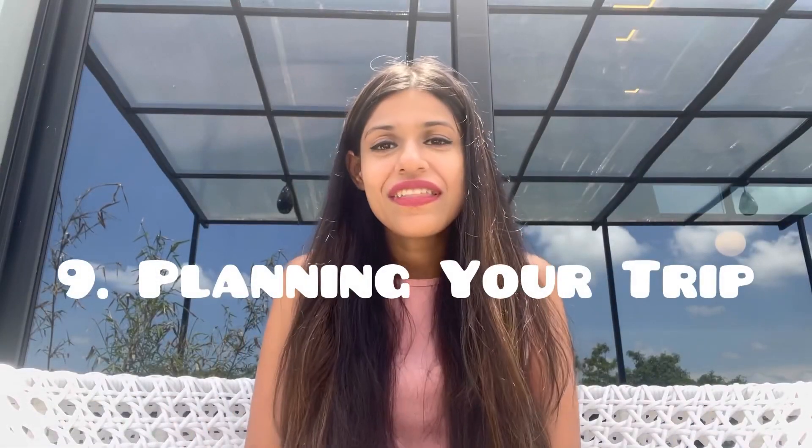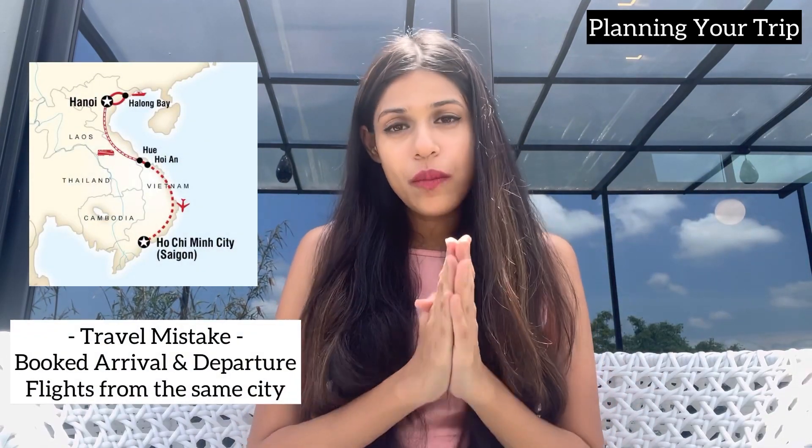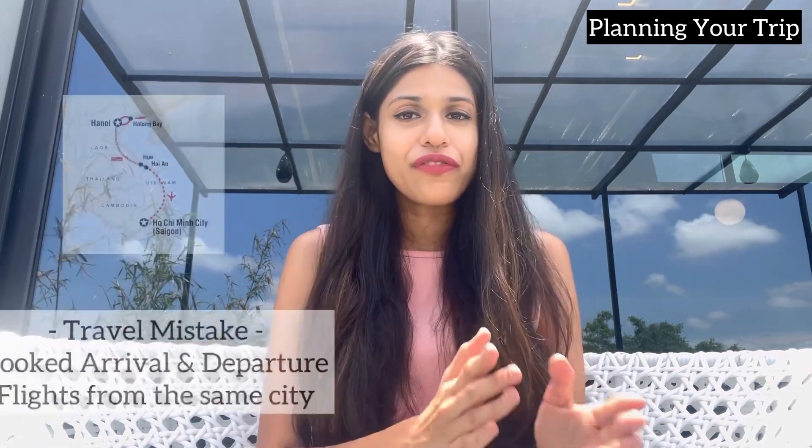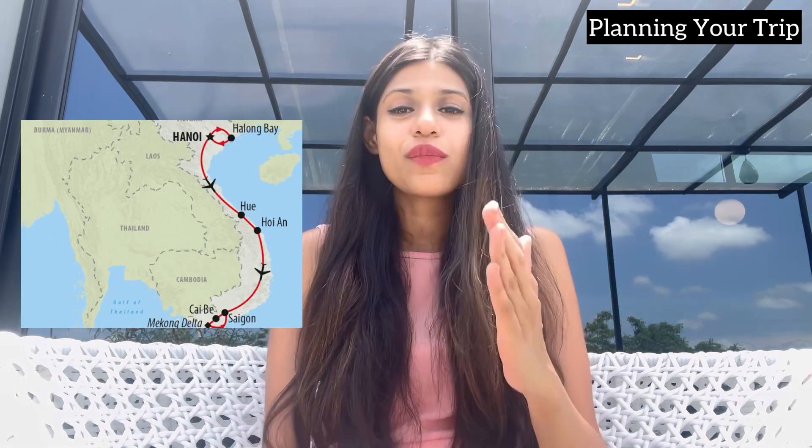Let me tell you about how I planned my trip and the mistakes I made so you don't repeat them. The first mistake I made was booking my return flights well in advance with both the port of entry and port of exit from the same place — Ho Chi Minh — while I had plans of touring the whole of Vietnam. I had to change the flights later, which was very inconvenient. If you are planning to tour all of Vietnam, it's better to enter from either Hanoi or Ho Chi Minh and exit from the other, since one is in the north and one is in the south, so you don't have to go back and forth.